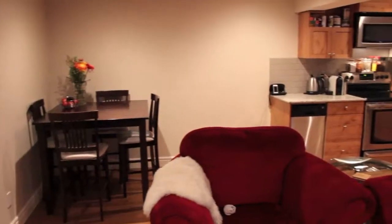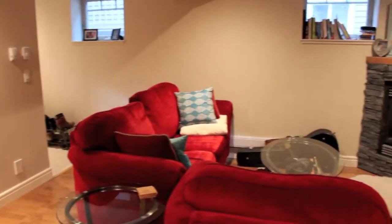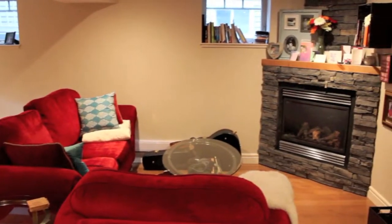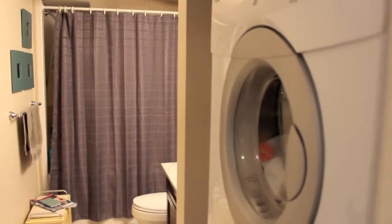We're in the gorgeous one-bedroom suite that this home has. As you can see, we have beautiful granite countertops, a stainless steel appliance package, a gas fireplace, as well as a four-piece bath with its own in-suite laundry.